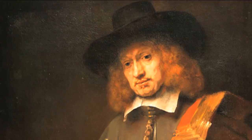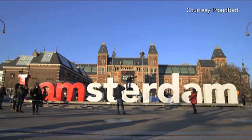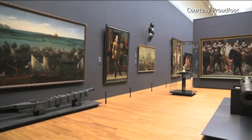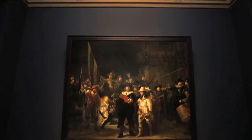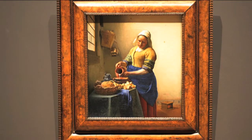The Rijksmuseum might only be the third most popular museum in the Netherlands, right after the Van Gogh Museum and the Anne Frank House, but it is the National Museum — the pride and glory of the nation. It contains about 8,000 works documenting 800 years of Dutch history, and of course everybody knows the Night Watch and famous paintings like Vermeer's Milkmaid. It's a treasure.